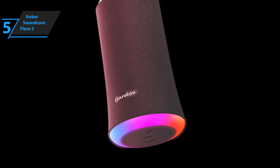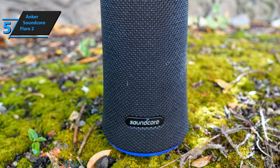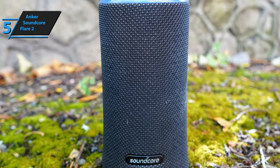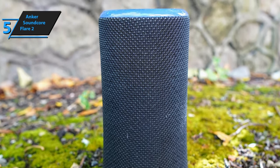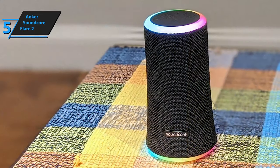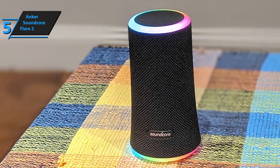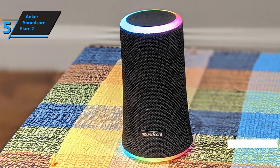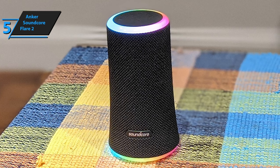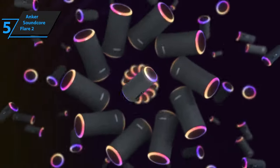Thanks to the 360 sonic delivery, the device is able to scatter the sound in all directions. The sound gets a spatial effect and sounds organic and complete. As for the charging, you can fill up the battery through a USB-C cable. The full charge takes around three and a half hours if the device is empty. You can also use hands-free calls with the speaker, as it is equipped with a high-quality microphone. By downloading the Soundcore app, you'll be able to adjust the lights and sound to your liking. When the price is taken into account, this fella is a full-on jackpot for the budget users.